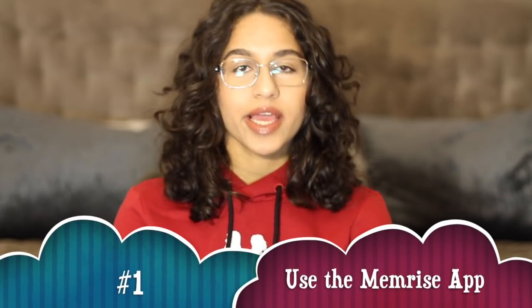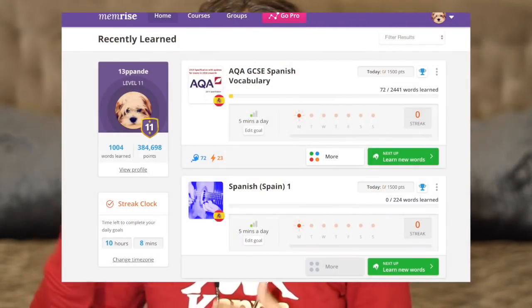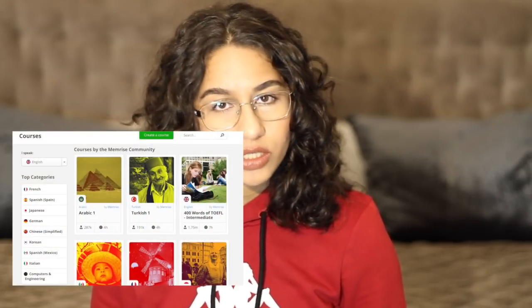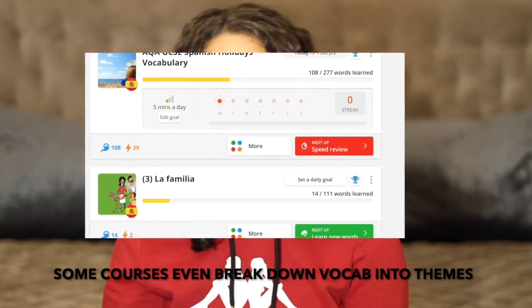For most GCSE languages exams you will be tested on four parts: speaking, listening, reading, and writing. One of the great things my teacher told me was to use Memrise. Essentially it's an app where you can cram in all the vocab you need to know for your exam. I had AQA, so there's an AQA GCSE 9-1 course with a list of all the vocab you need.